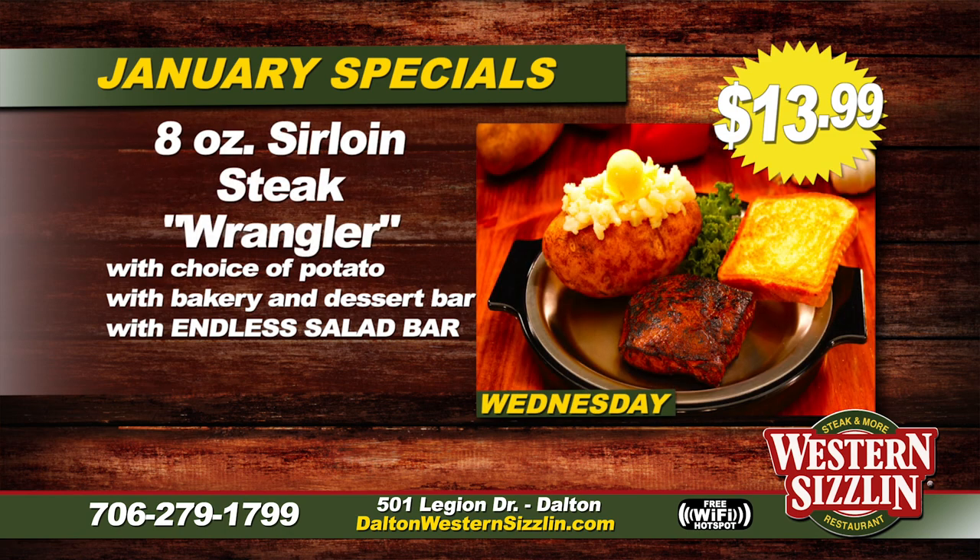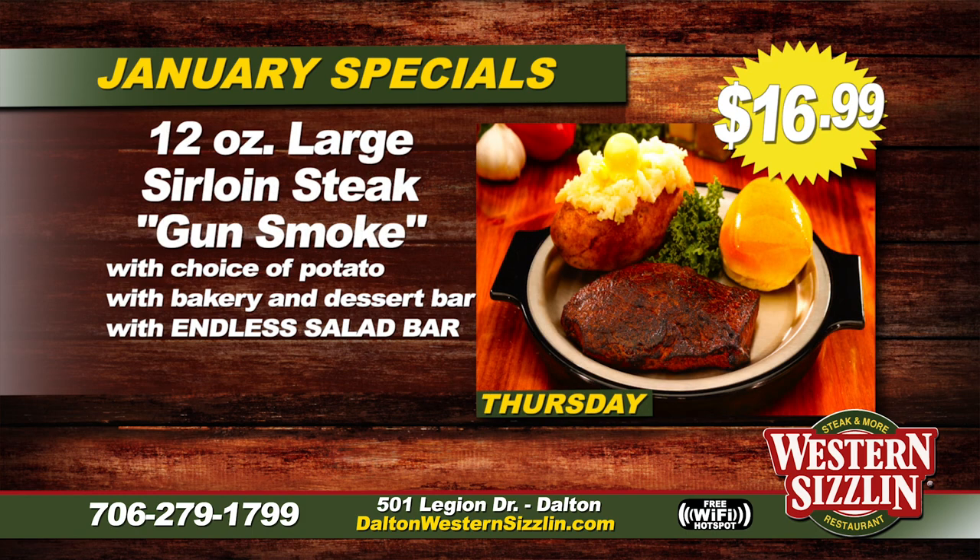On Wednesday we have our eight-ounce Angus Sirloin steak — we call it the Wrangler. It comes with your choice of potato, bakery dessert bar, and endless salad bar for $13.99. On Thursday we have a bigger option: our 12-ounce large Angus Sirloin steak, the Gunsmoke. It comes with your choice of potato, bakery dessert bar, and endless salad bar for only $16.99.